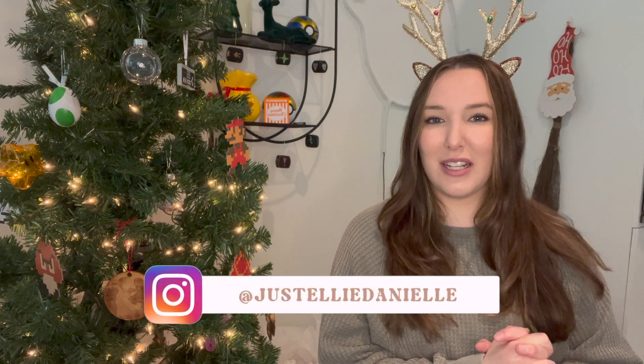Hey y'all, it's Ellie, welcome back to my channel. Today we are doing another exciting gift guide — I'm going to be sharing a bunch of really fun stocking stuffer ideas. Everything is on Amazon so you can get it in time for Christmas, and everything is on a budget. If you aren't already following me on Instagram, I've been posting deals of the day every single day from Amazon, so go ahead and give me a follow.